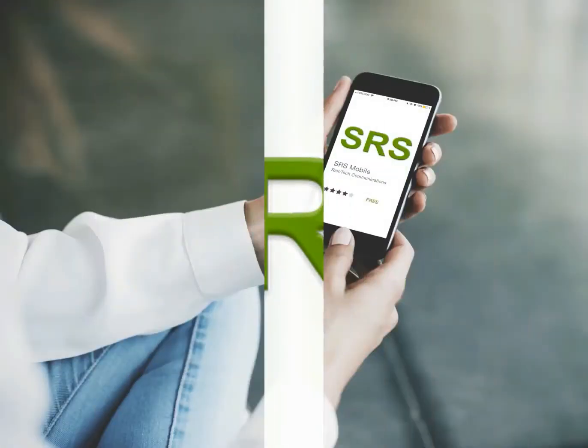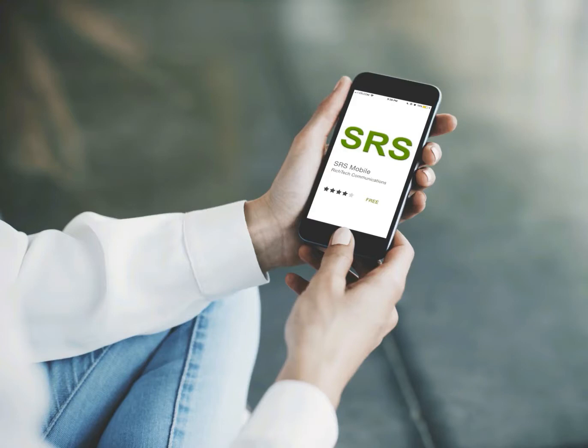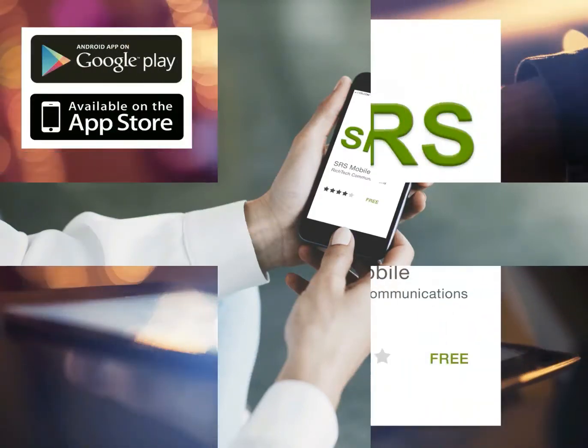Welcome to SRS's introductory video on how to use our mobile app to buy your pre-owned mobile phones easily and quickly. We make it easy and convenient for you to buy your mobile phone online with us.